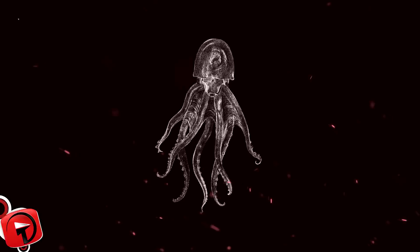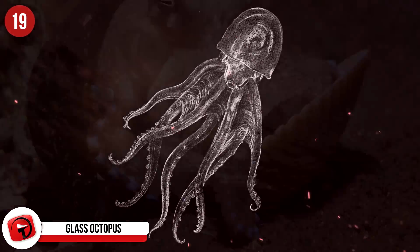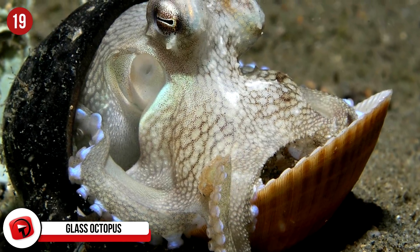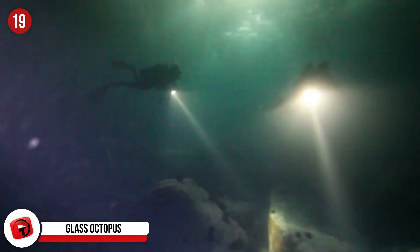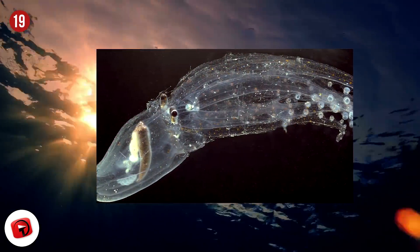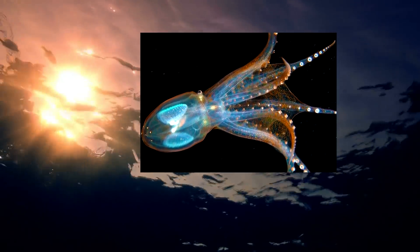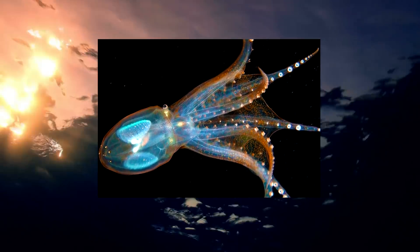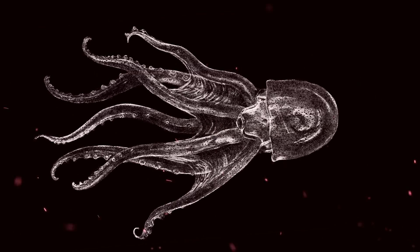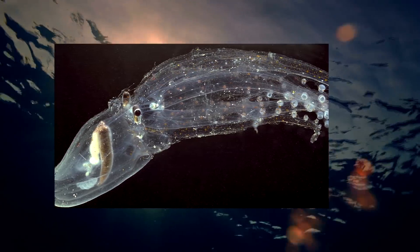Number 19: Glass Octopus. It's easy to understand why we don't have too much information about the Glass Octopus — besides the fact that they're transparent, they're also highly elusive, preferring to dwell in the very depths of the ocean. The digestive organs and eyes are not see-through, though. The eyes look a little rectangular in shape and they point upwards to draw in the daylight from the sky above. The unusual shape of their eyes also means that they don't cast too much of a shadow in the water. These guys apparently do change color — if a predator should shine a light on them, then they become a dark red.